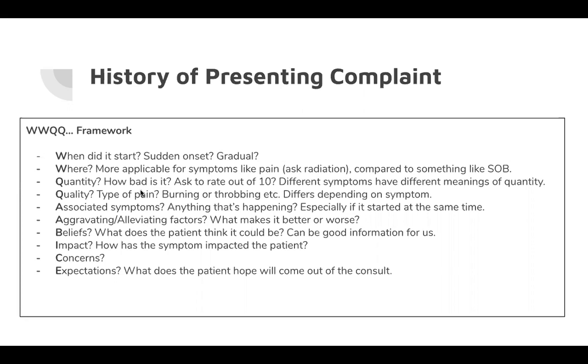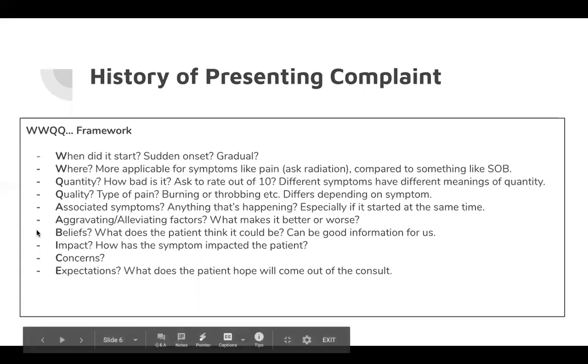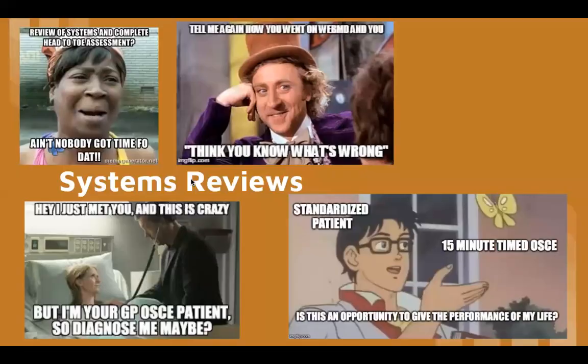Then Aggravating and Alleviating factors — is there anything that makes it worse or better? Often it's better with rest or panadol. VICE: Beliefs — what does the patient think it could be? This is actually quite important. If a patient with chest pain says their family is really prone to heart attacks, that's valuable clinical information. Impact — how bad is it getting? Concerns — similar to beliefs, e.g., 'I'm worried it's a heart attack like my dad had.' Expectations — what do they want to get out of this consultation? It feels like an odd question but it's still something you need to ask.